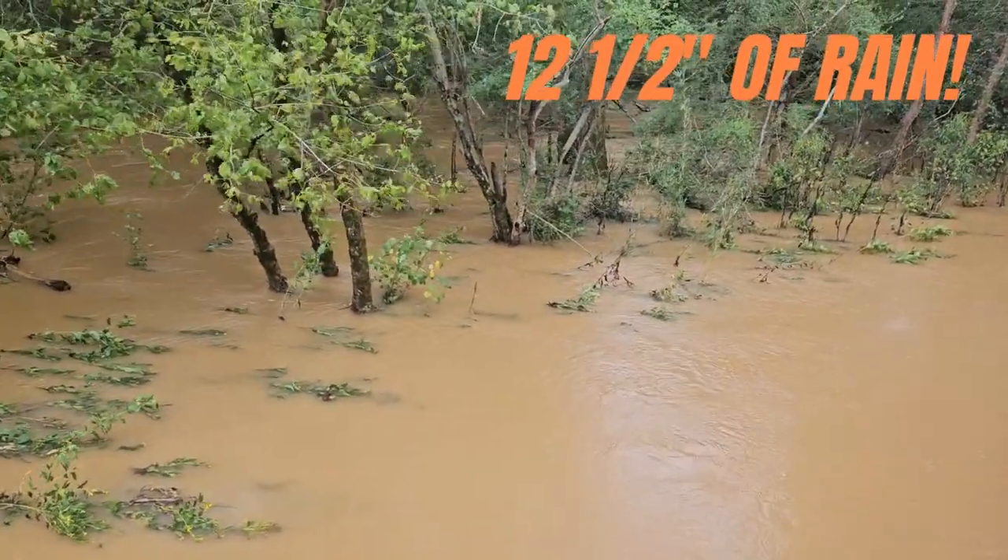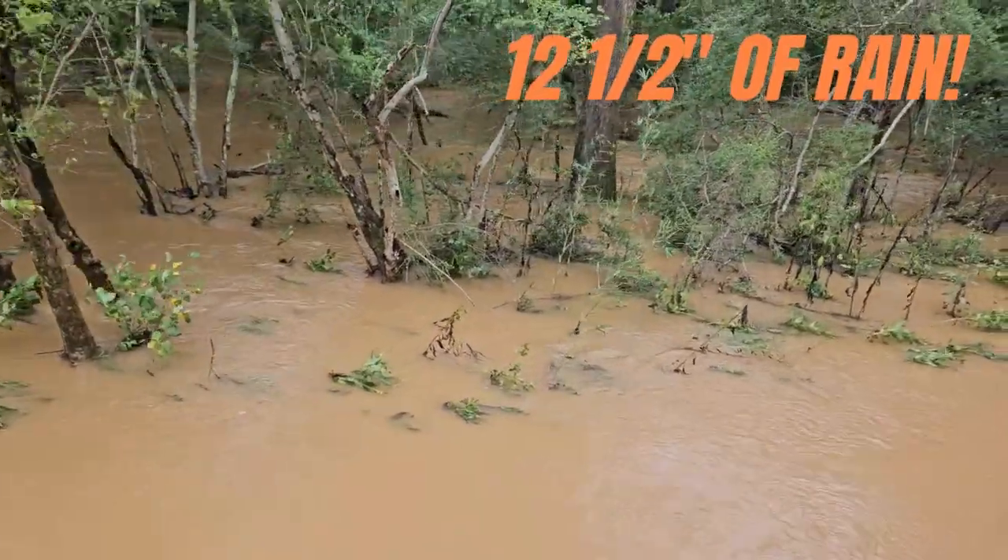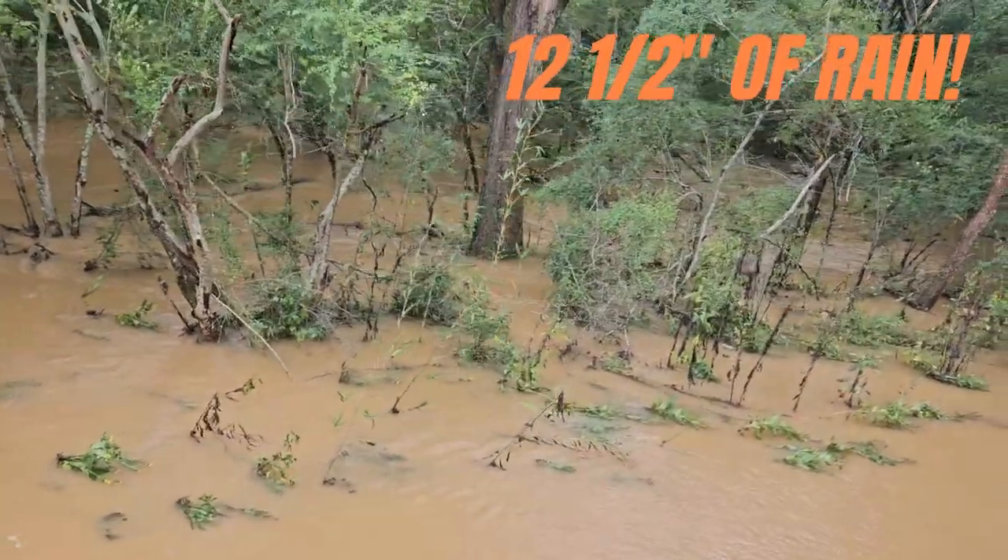In case you can't tell from the video, guys, this is not normally underwater. This is usually dry land here with a creek flowing through it.